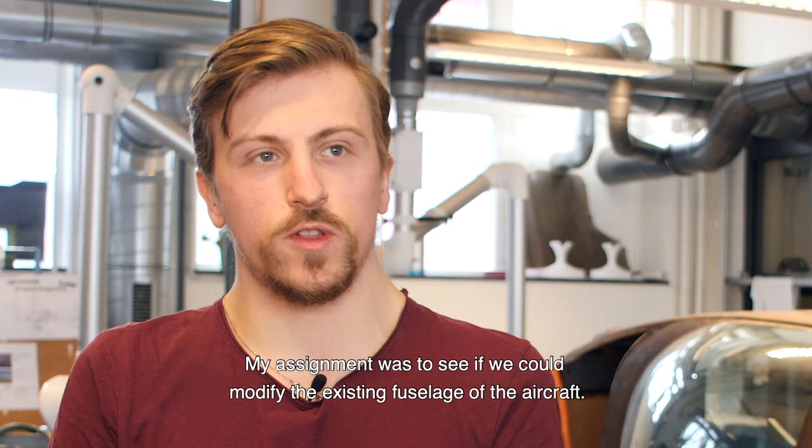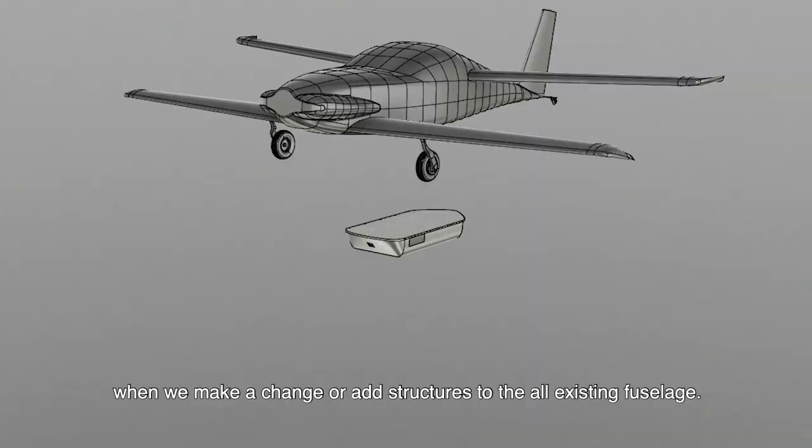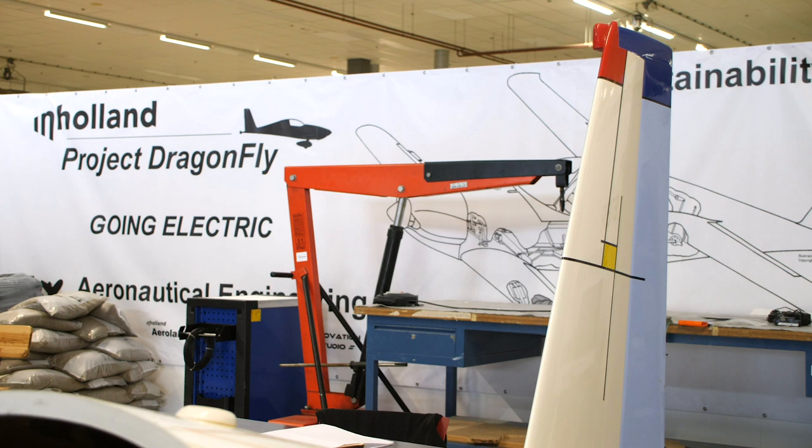My assignment was to see if we could modify the existing fuselage of the aircraft — basically determine the structural strengths when we make any changes or add any kind of different structures on the already existing one.